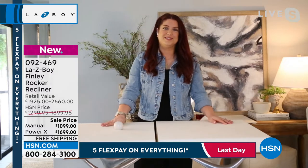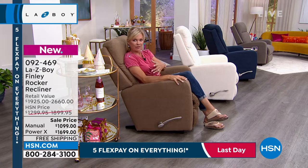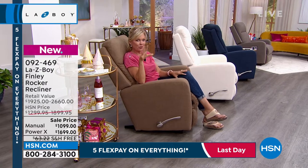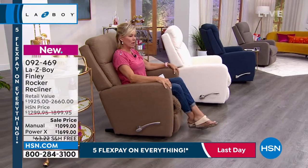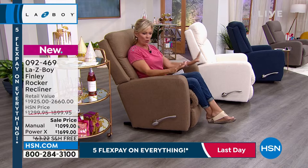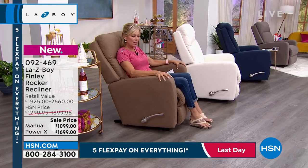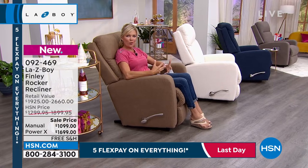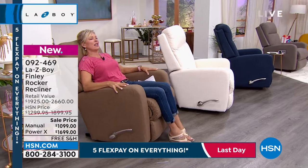I love that demo. Obviously the prior memory foam was very nice, but this — I do feel it; I knew there was a difference, Nicole. I sat here and I'm like, whoa, because I've sat in a lot of Lazy Boys. I know my product and this one is just incredibly squishy, but it just envelops you — it almost feels like a little hug, which is why it's just so inviting.